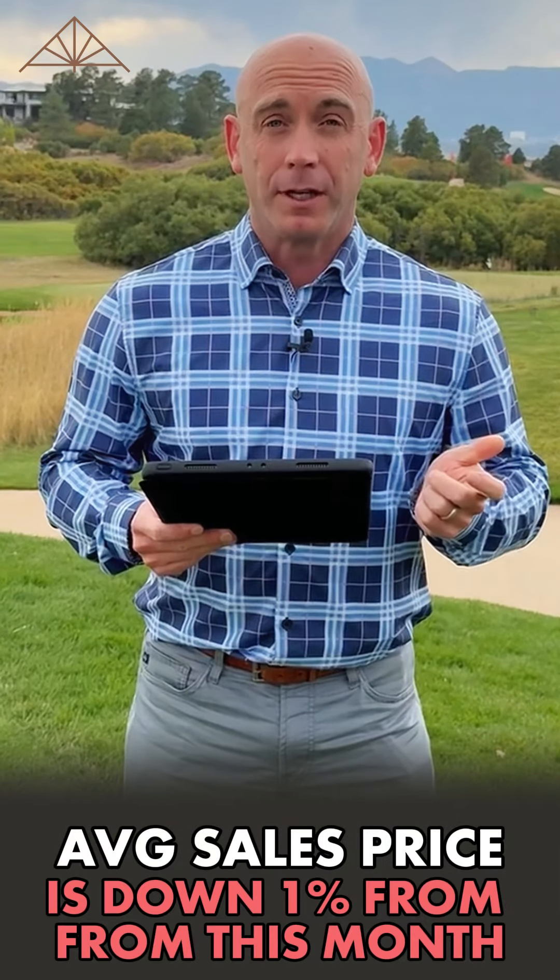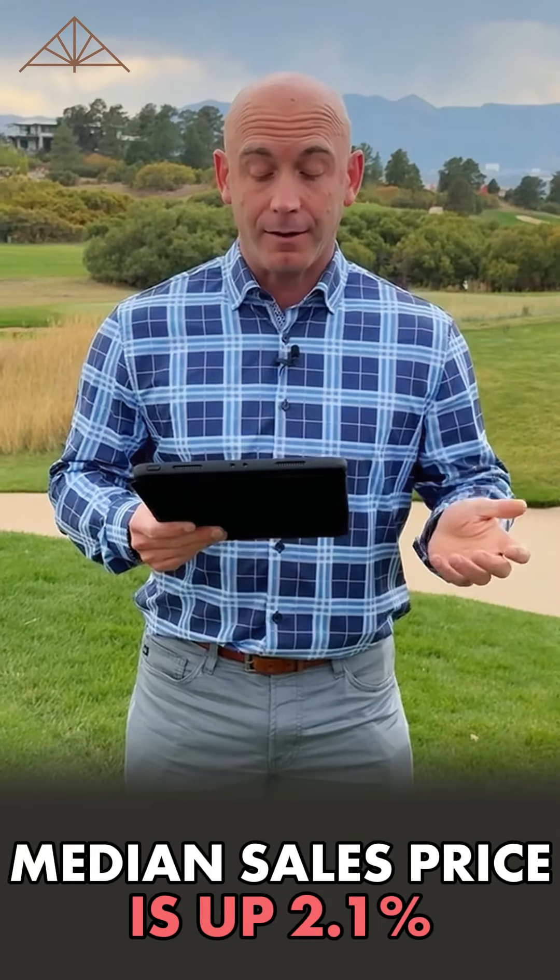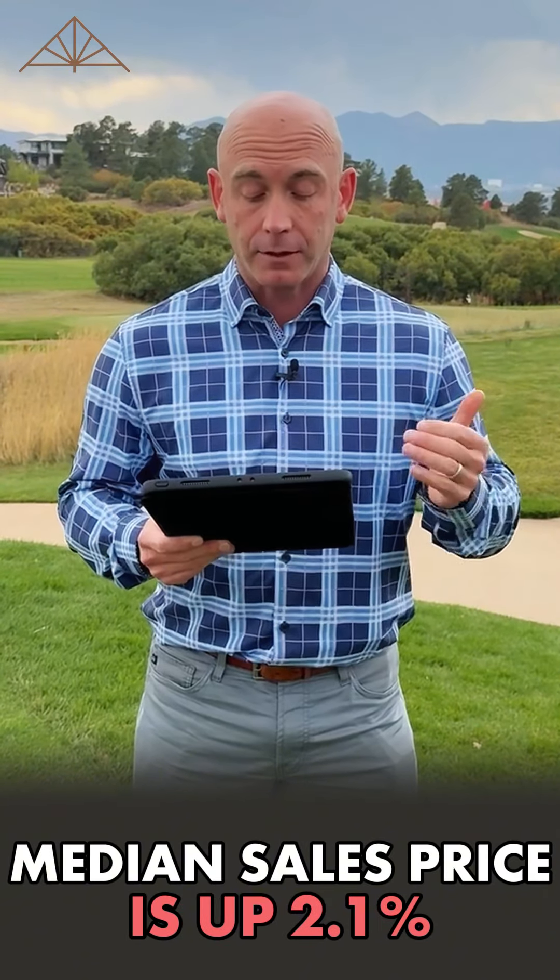Let's start off with our average sales price, which is down just 1% from this month last year at $535,000. Our median sales price, however, is up 2.1%, so that's good.